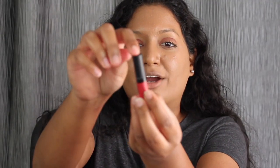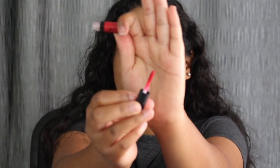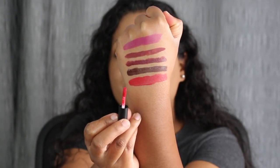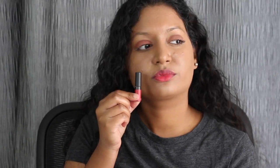The next matte liquid lipstick we are going to be trying out is from Bare Minerals. It's a fun-size little shade called VIP. This shade did go on a bit patchy, so I don't really like this formula.